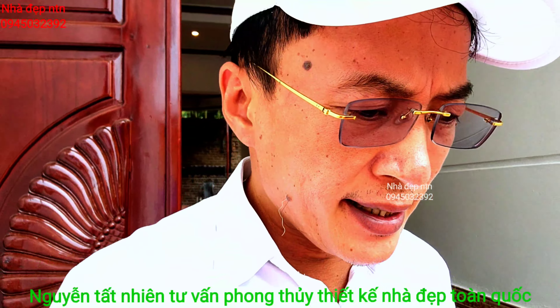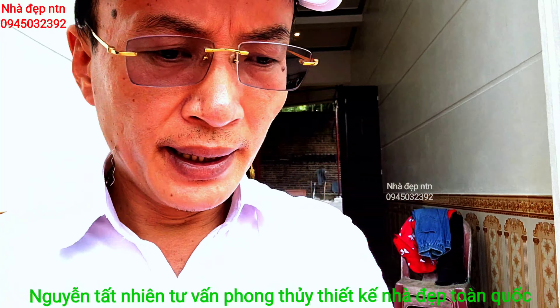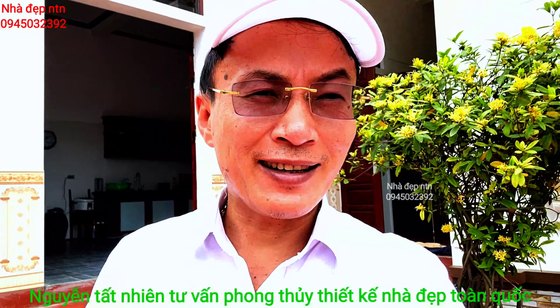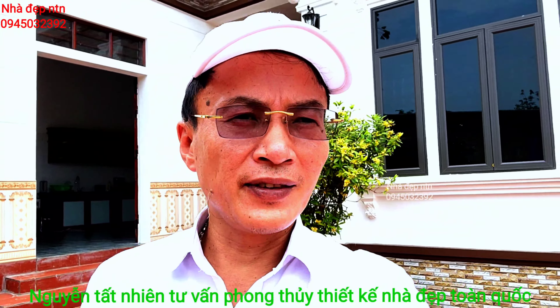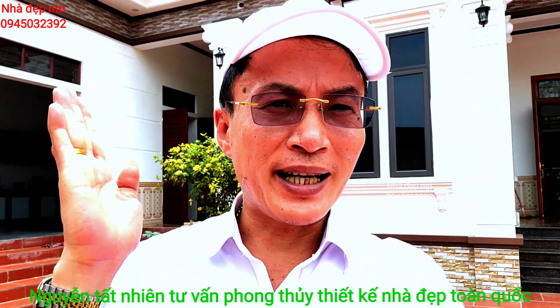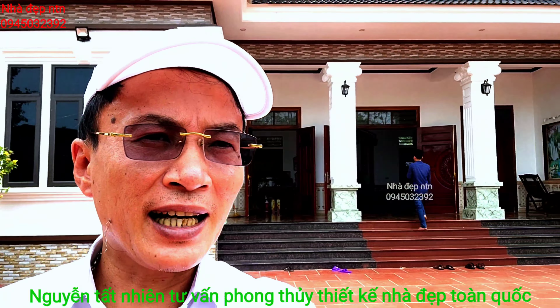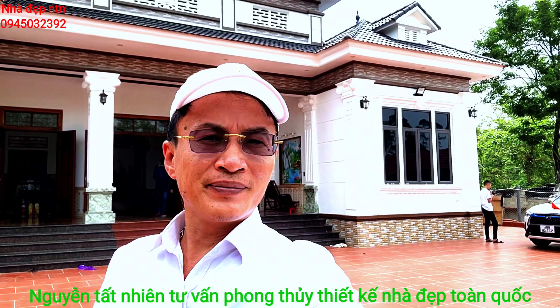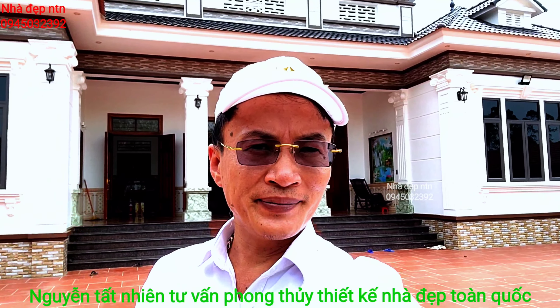Cảm ơn quý vị và các bạn đã xem video của em tới đây. Nếu quý vị thấy chia sẻ của em chân thành, hãy cho em những nút like và đăng ký kênh. Cần tư vấn thiết kế hãy gọi cho em số điện thoại trên màn hình, em sẽ trực tiếp đến nhà khảo sát đất, tư vấn phong thủy và thiết kế căn nhà của quý vị sang trọng, hiện đại và tiết kiệm chi phí. Xin cảm ơn mọi người.